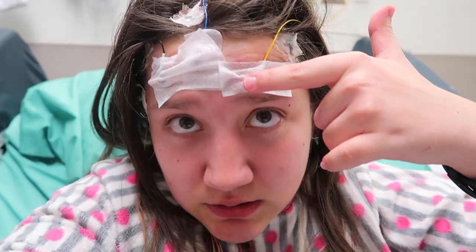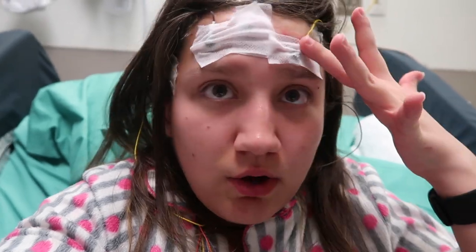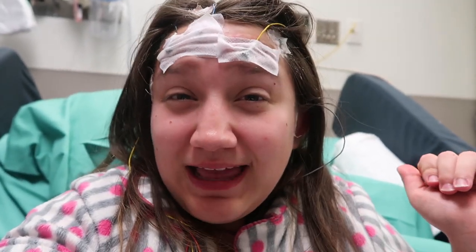So pretty much these are called leads, and what they're doing is they're measuring my brain waves. So if I do have a seizure, then they'll know what's going on in my little messed up head.